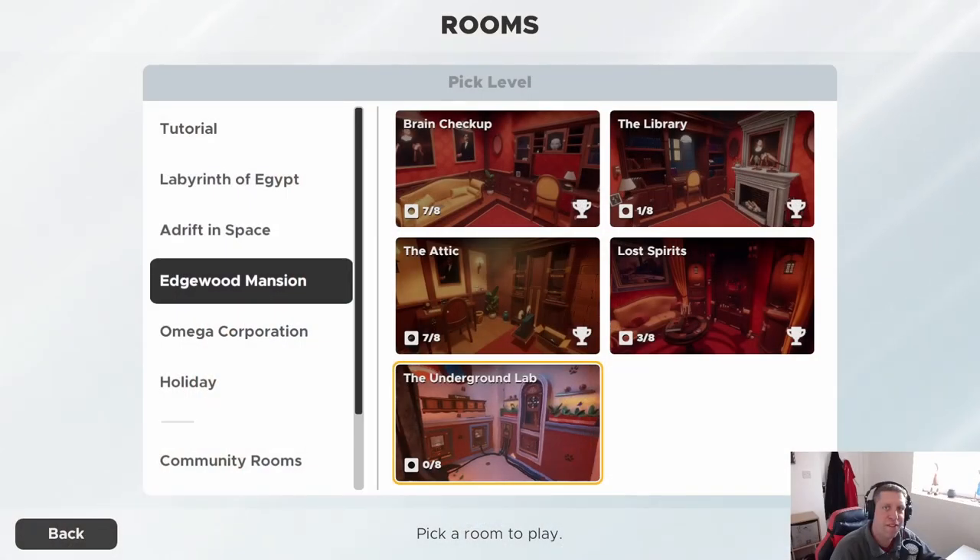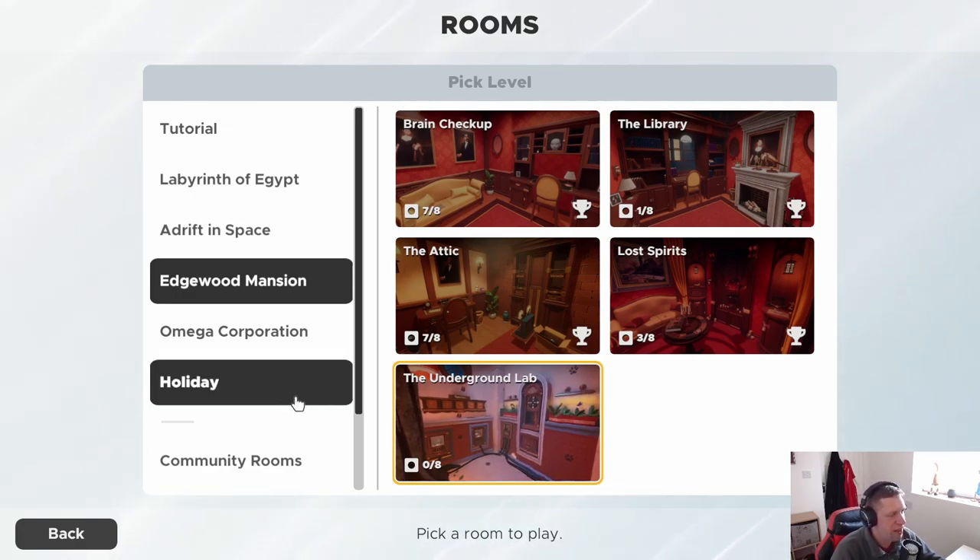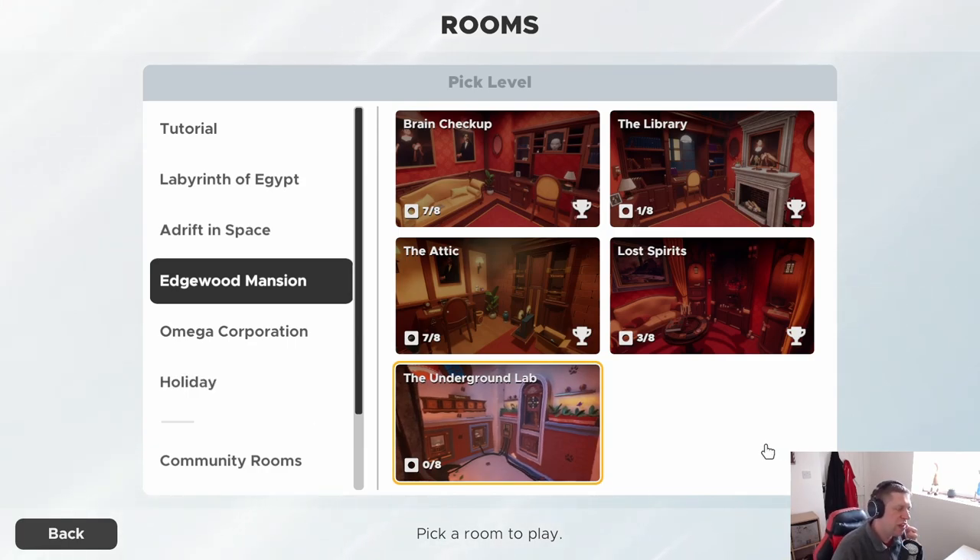Hey guys, what's going on? It's Knock, welcome along to the final room of the Edgewood Mansion escape rooms levels. This one is the underground lab, and I know from experience these final ones tend to be a little bit longer than the other ones, so yeah, really excited to jump in. Without further ado, let's get cracking.